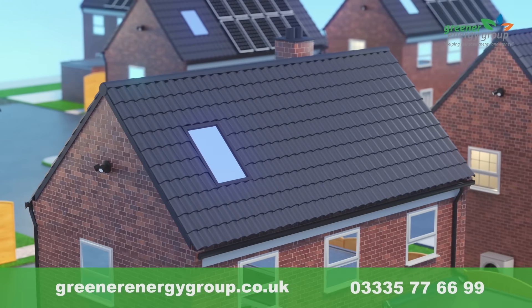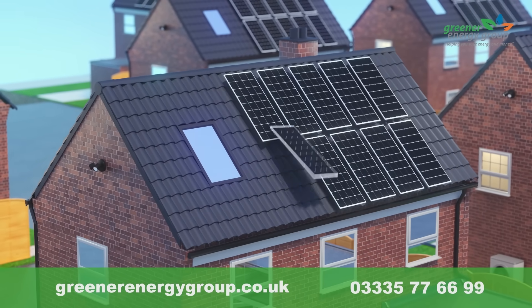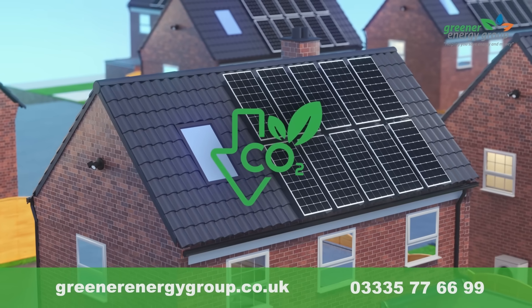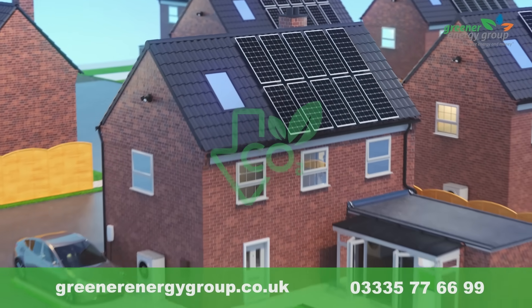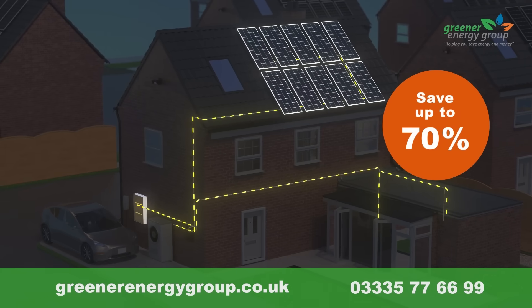With solar panels and battery storage, you can generate your own electricity by day and charge your battery with cheap rates at night, dramatically reducing your carbon footprint, future-proofing your home and saving up to 70% on your electricity bills.